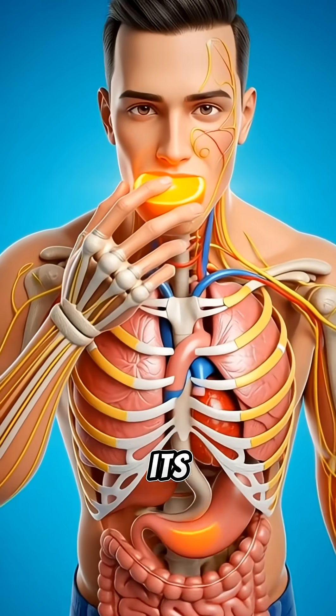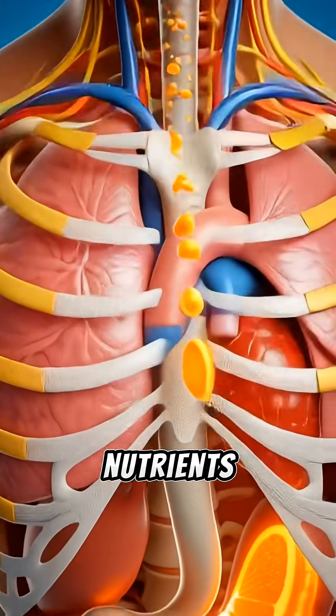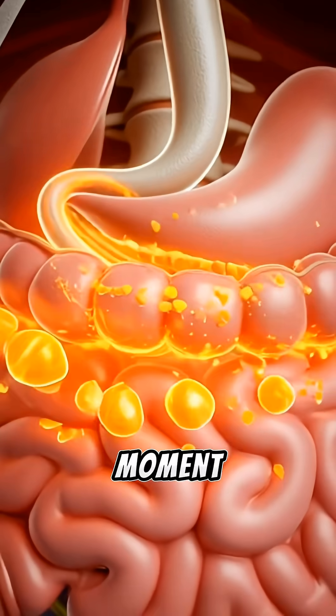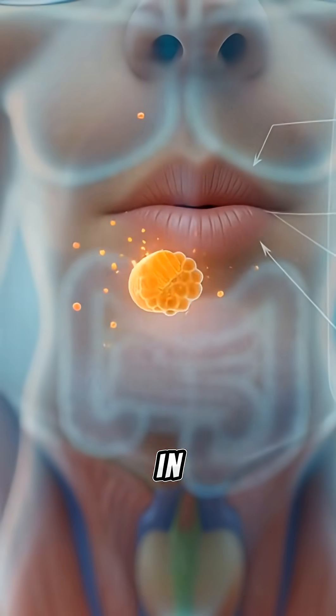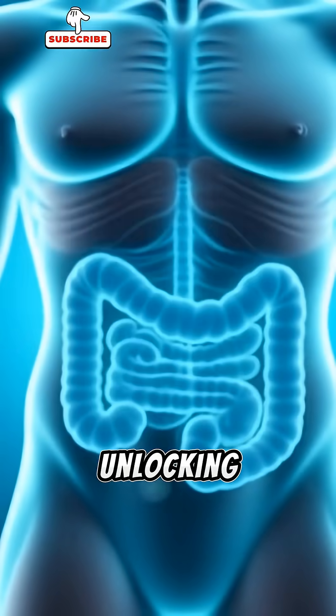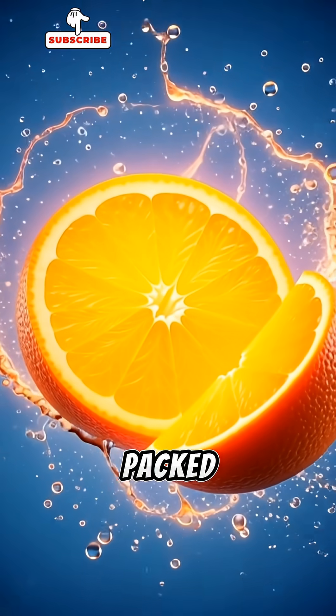When an orange enters your body, its journey starts long before its nutrients reach your cells. The moment it hits your tongue, your teeth begin breaking it down, and enzymes in your saliva activate, unlocking the first burst of energy packed inside the fruit.